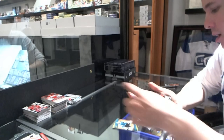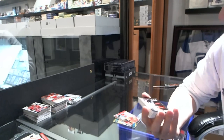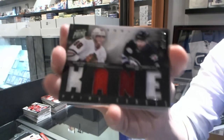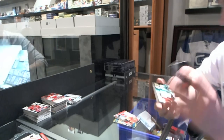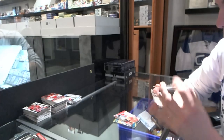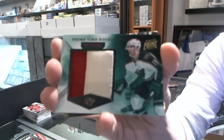We've got a dual jersey, numbered 225, which will be random, between the Hawks and Jets — Patrick Kane and Evander Kane. We've got a prime time rookie jersey prime, numbered 17 of 25, for the Minnesota Wild — Brett Bollmer.